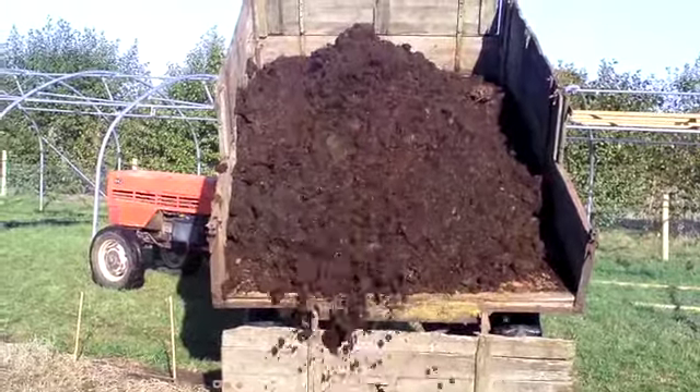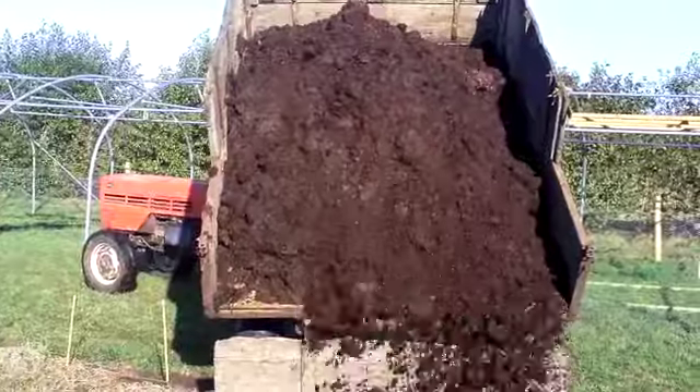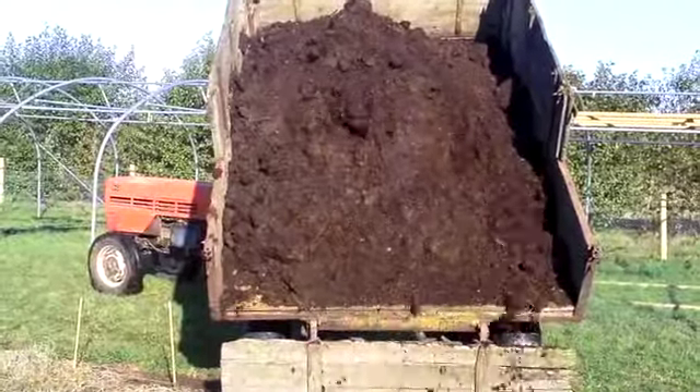This compost here - it's organic and it's sat for a good 12 months, probably about 14 months actually, this lot.